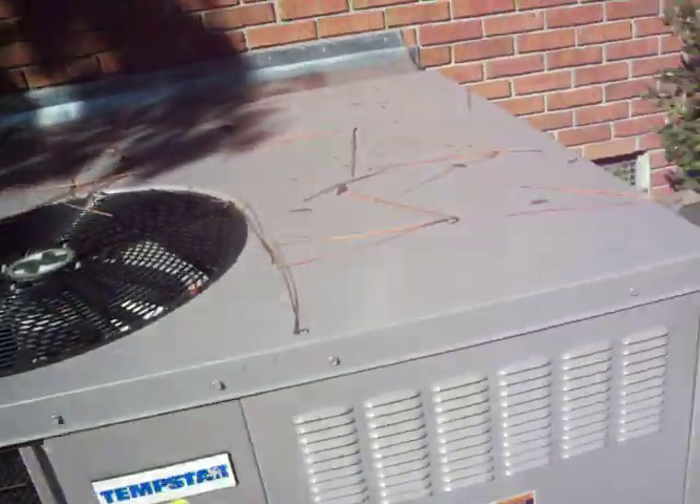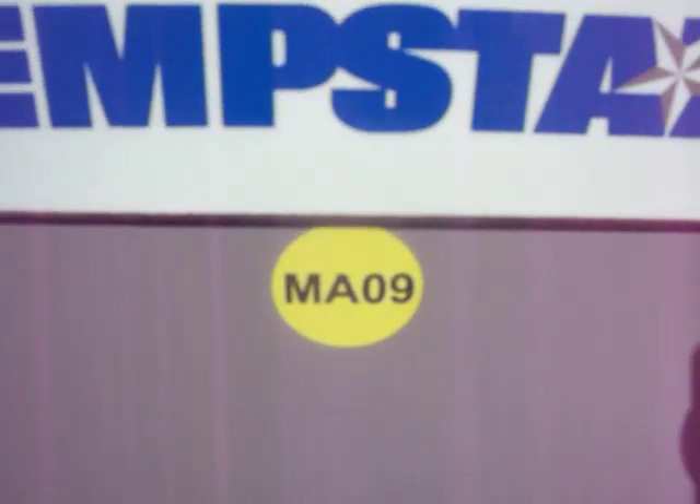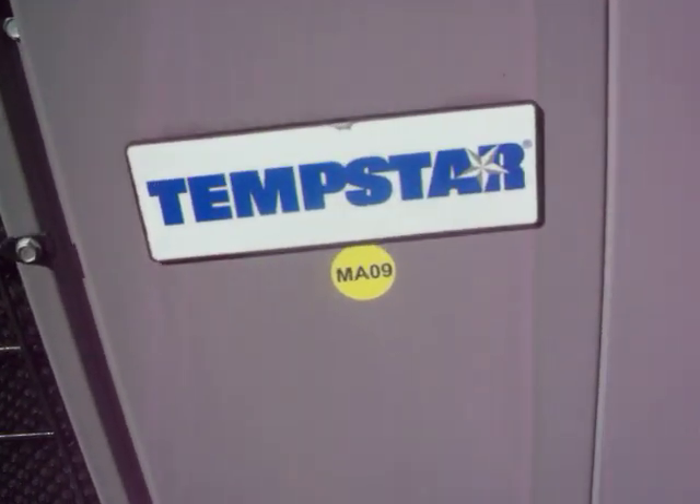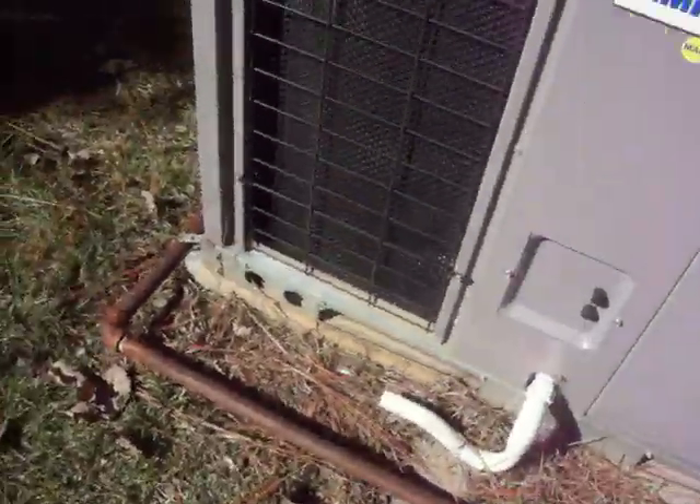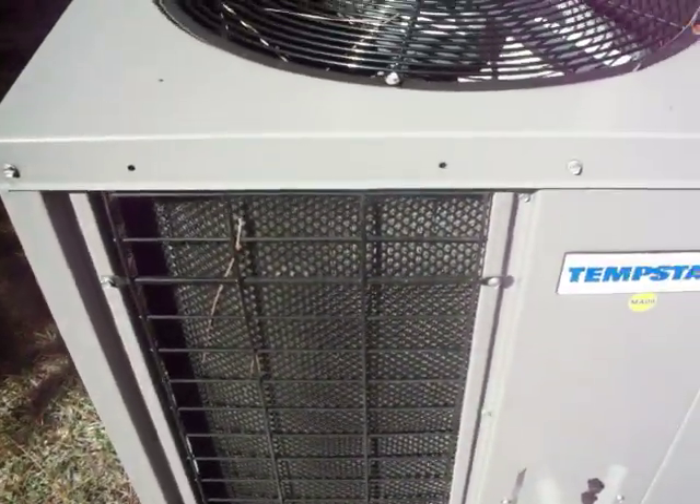It's fairly new. I don't know if it's 05 or not according to the serial number. The date code reads MA-09. The condensate is kind of in a funny direction. It's one of their cheaper units because it doesn't have the louvered coil.